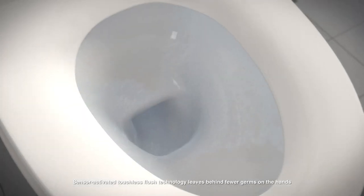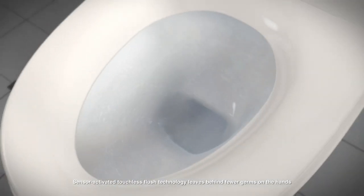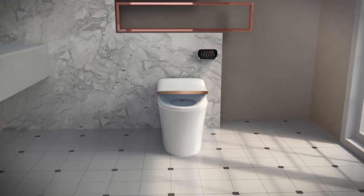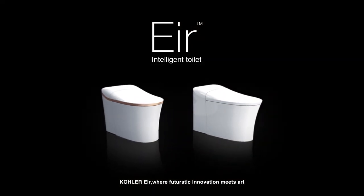Sensor-activated touchless flush technology leaves behind fewer germs on the hands. Kohler Air — where futuristic innovation meets art.